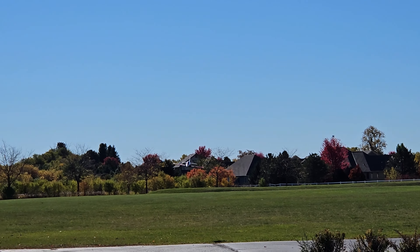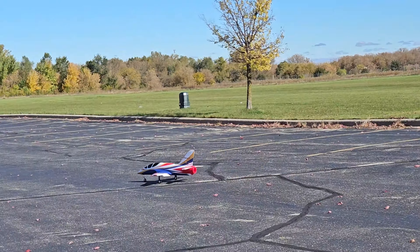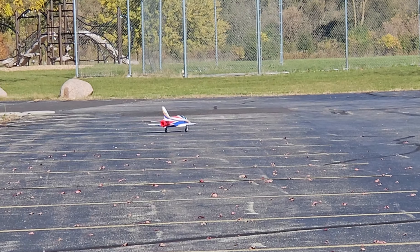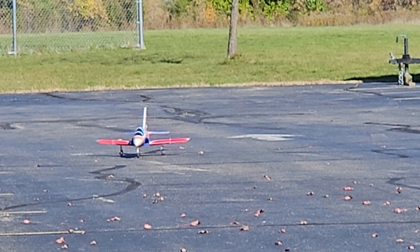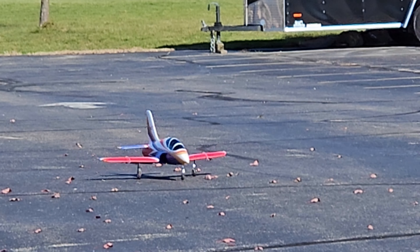We're going to bring this in for a landing here. I could probably go a little longer but we'll bring it in. Floating again. Landing flaps dialed in. A little bit of throttle — there we go. The only thing this plane doesn't have is reverse thrust, but typically speaking it's very stable on its gear, so it's easy to do S-turns and slow it down. I've never run out of runway with this plane.